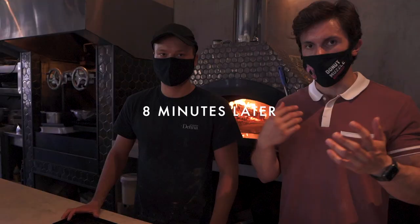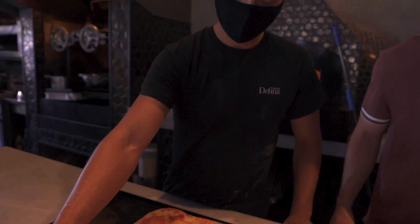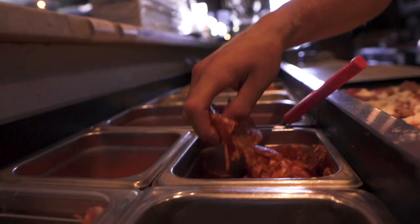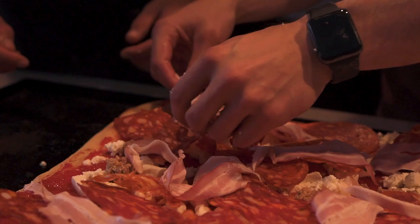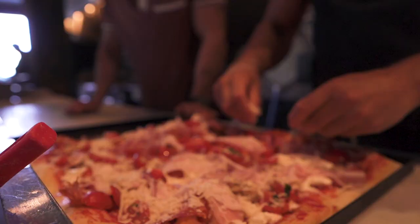Eight minutes later the crust is out of the oven. Next step is more tomato sauce — it's a saucy one — then cheese, then chorizo, soppressata, and bacon. Go heavy on the meats, full strips. Then red onions and cherry tomatoes. No pineapple here. Back in the oven for another eight minutes and it's done.